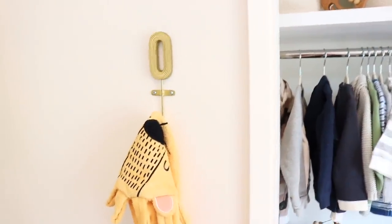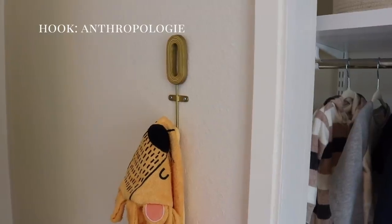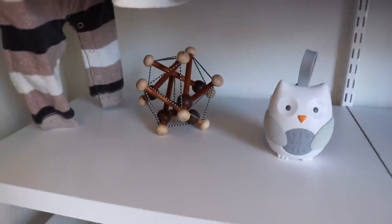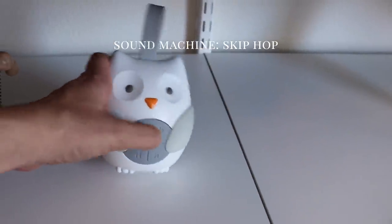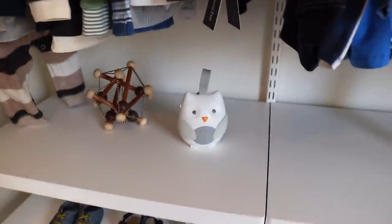This is a little hook I found from Anthropologie — they have every letter and I love the gold. I just put a little towel there for him, which is from Posh Peanut. This little wooden toy I found at Buy Buy Baby. And then this is from Skip Hop — it's a little sound machine that has white noise, music, and a couple other sounds on there. It's good for traveling.